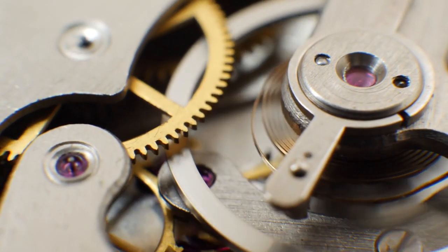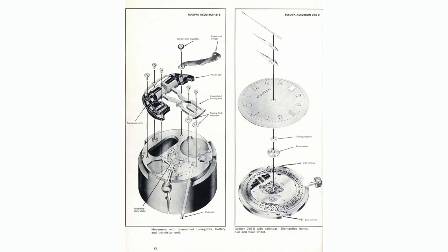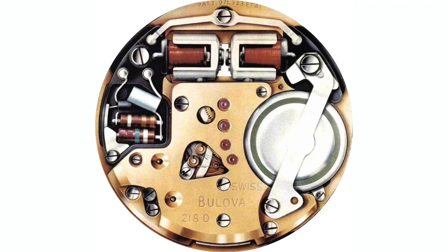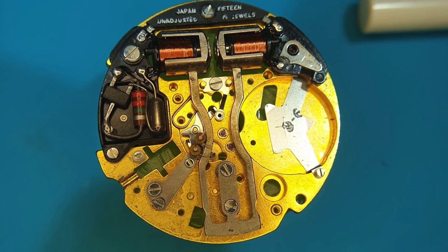Accutron, however, took a very different approach. Instead of using a balance wheel, which all mechanical watches use, they used a tuning fork driven by an electromagnetic coil system powered by a battery. This was advantageous because a tuning fork is more resistant to shocks, which results in greater accuracy.